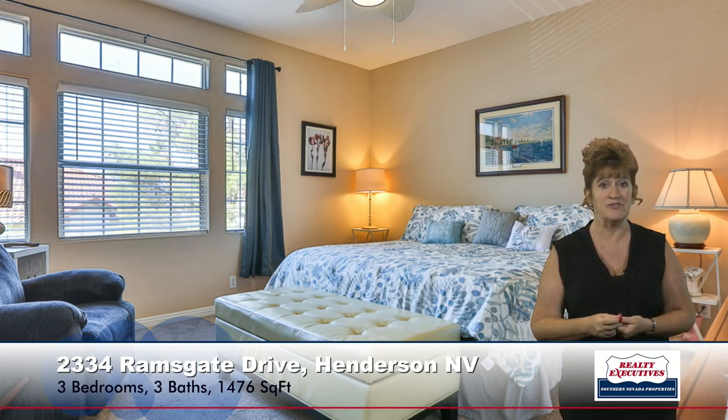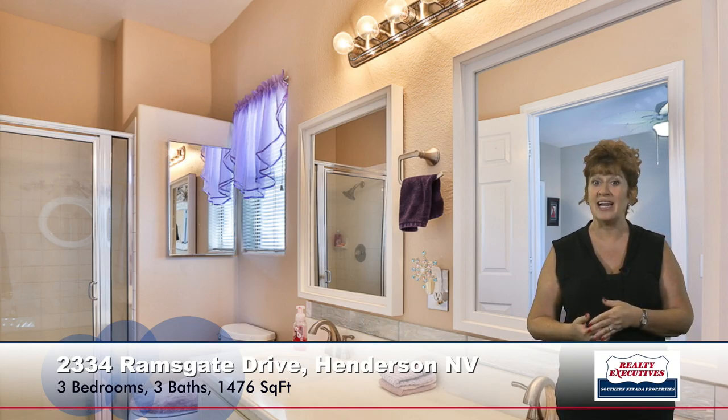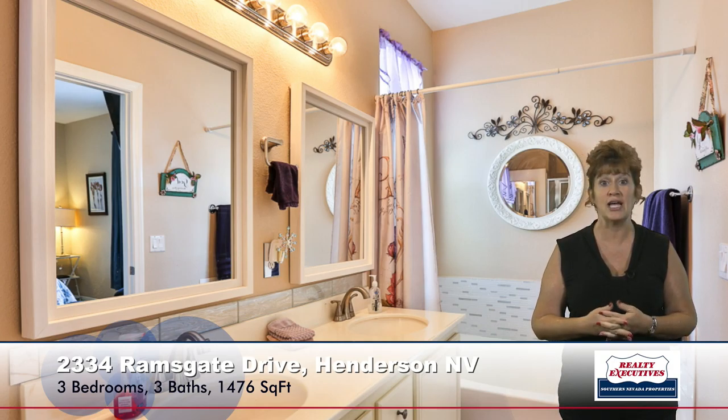The master bedroom is very spacious. It has a ceiling fan and a walk-in closet, and a very nice updated master bathroom with dual sinks, a walk-in shower, and a separate garden tub. It has upgraded fixtures and custom frame mirrors.